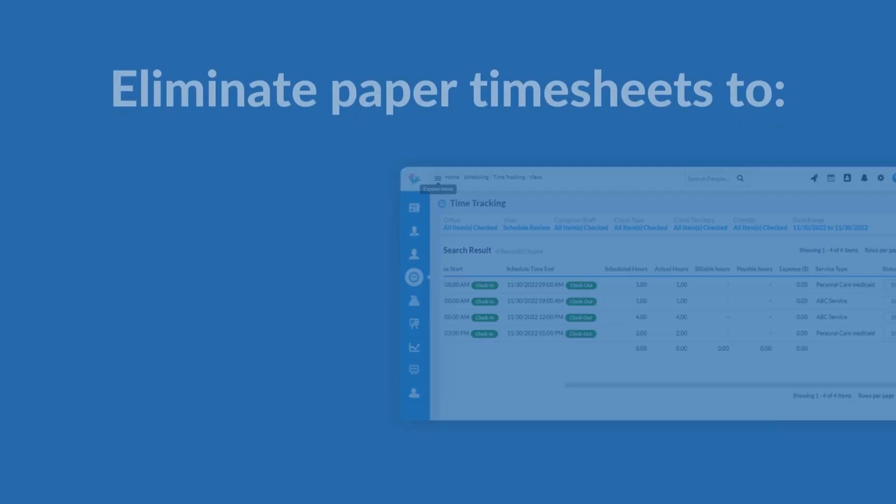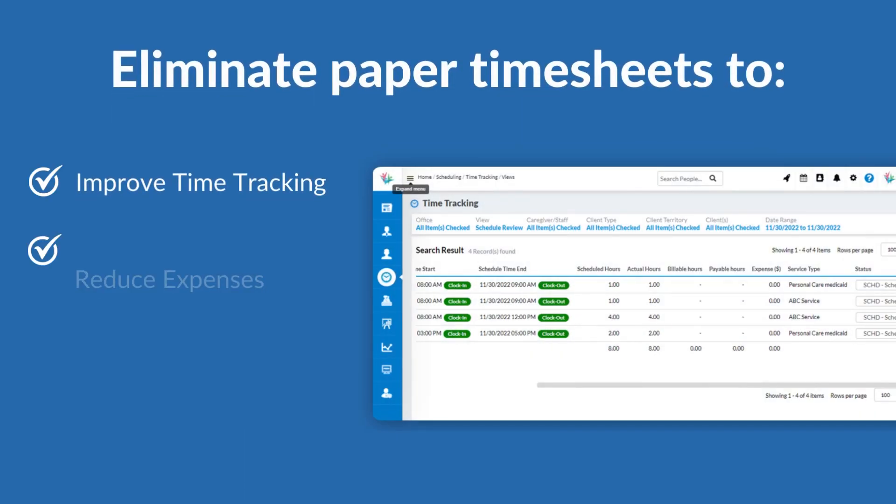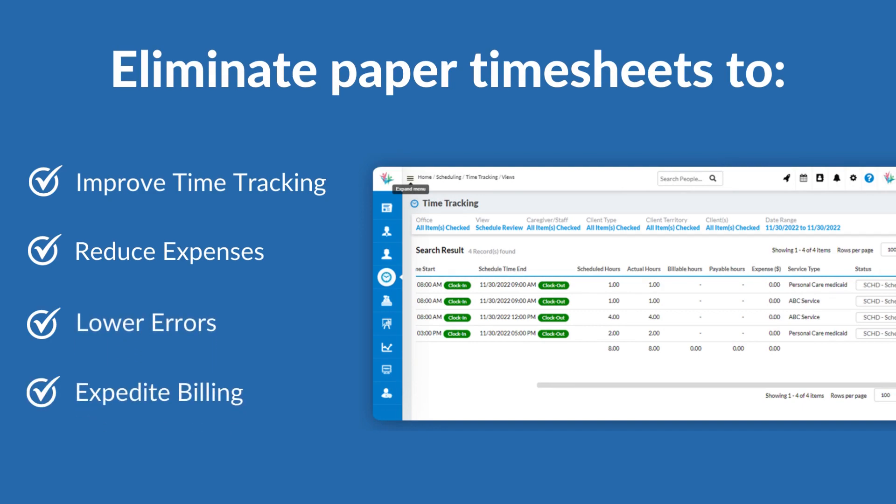Go paperless — eliminating paper timesheets improves time tracking, reduces expenses, lowers errors, and expedites billing and payments.